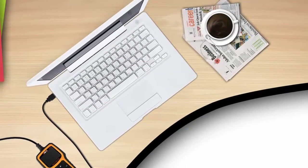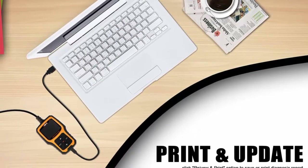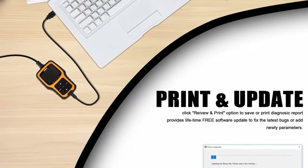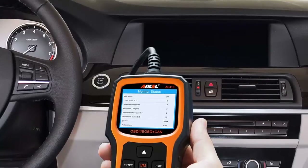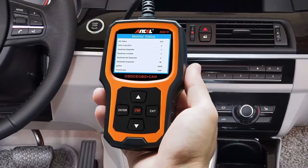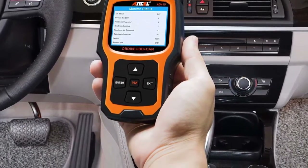Saves you trips to your mechanic. Exclusive DA Diagnostics: supports O2 sensor and EVAP evaporative emission control system test. The AD410 code scanner initiates a leak test on the vehicle's EVAP system by monitoring the integrity of the fuel tank system.